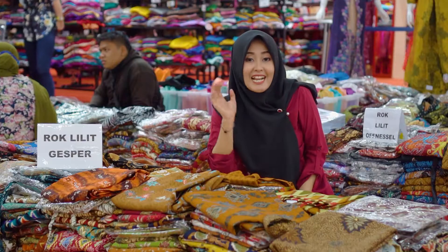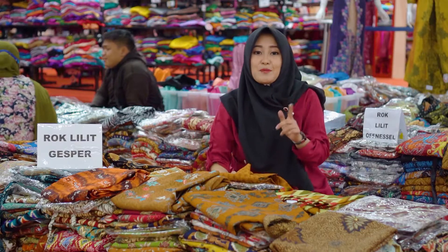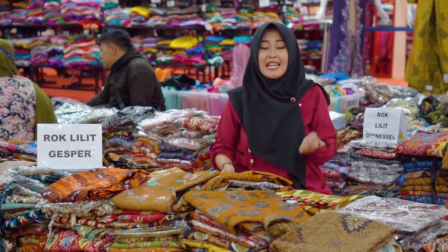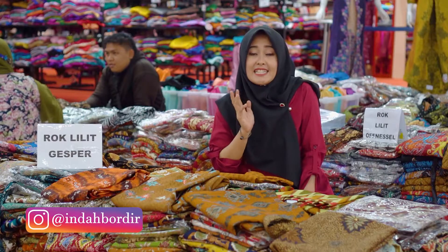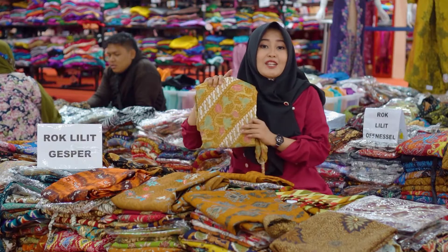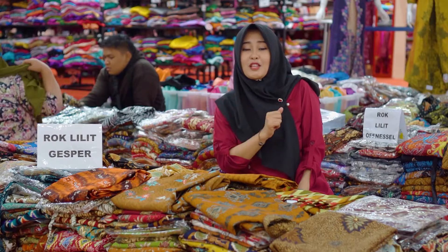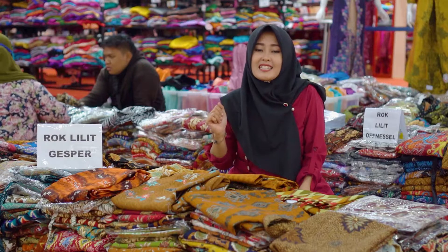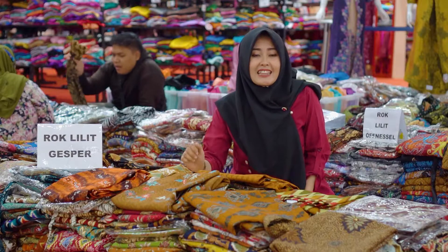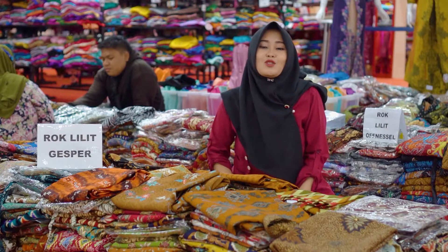Lanjut model yang kelima, di sini ada rock Lilith motif dengan menggunakan gasper. Dan ini adalah salah satu model rock kebaya yang paling bestseller di sini. Untuk bahannya ada dua macam, ada yang menggunakan bahan dobi dan ada juga yang menggunakan bahan silk. Untuk motifnya pun sangat beragam dan warnanya sangat bervariasi. Untuk harganya sangat terjangkau, mulai dari Rp60.000 sampai Rp150.000.